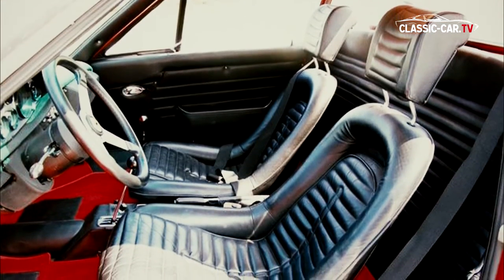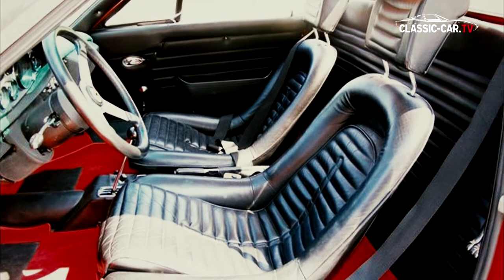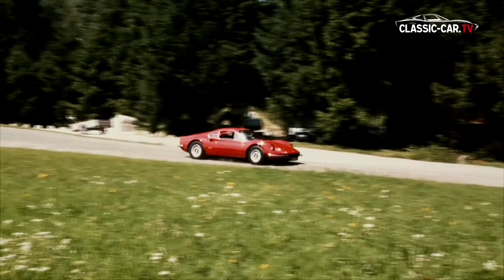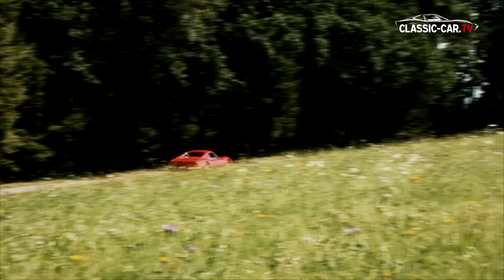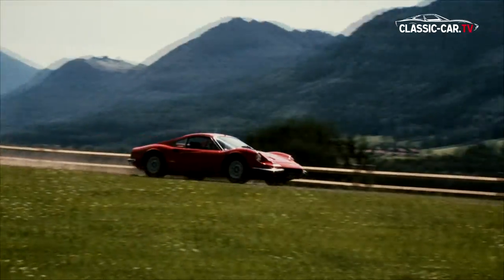In the interior, the sporty origin is not to be denied. Low slung bucket seats and a handy steering wheel underscore the sense of speed. A total of 3,912 vehicles of the Type 246 GT models were built, and they are considered to be the top sports cars of the 70s.